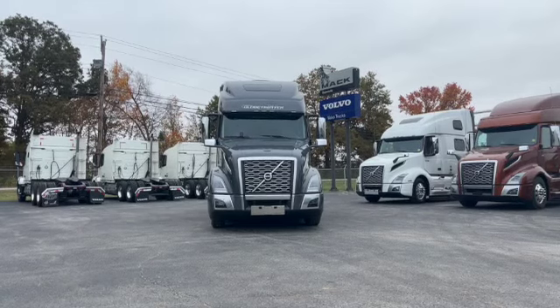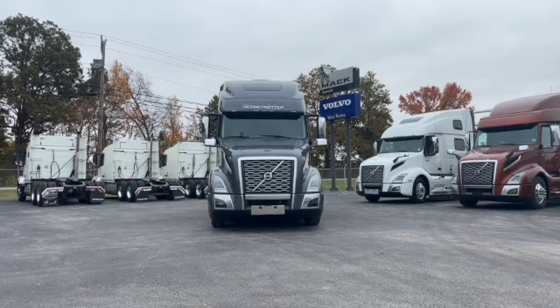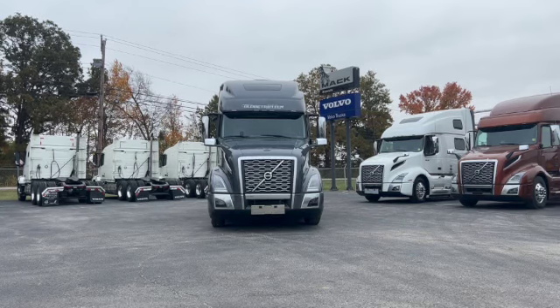Good morning everyone. This is Matt Brown with FOMAC Truck Sales here in Evansville, Indiana. The channel is called Southern Indiana Mac Volvo Sales. And today I've got a really, really nice sleeper truck for you here. I've done one of these before, but this one is here and it is for sale, so I'm just going to show you this one and talk about it.